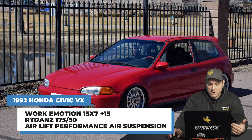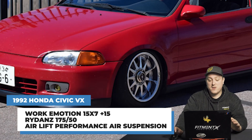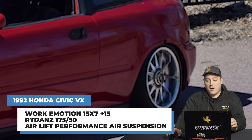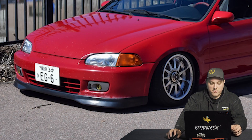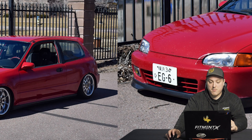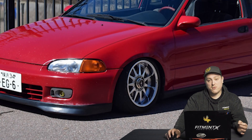For the second car, a 1992 Civic, we've got some Work Emotions — 15 by 7 plus 15. Going down in width a bit but more aggressive with the offset, and way down in tire size to a 175/50. This one is sitting on some Air Performance air suspension — a bagged '92 Honda Civic. The suspension setup includes the Air Performance Slam series, with blocks and camber kits to help dial everything in. For a 15 by 7 plus 15 setup, you get a nice aired-out fitment. Looks really good.